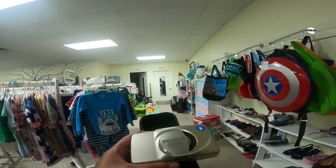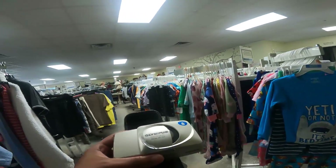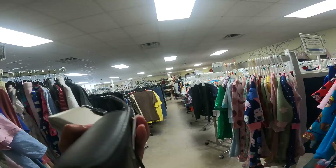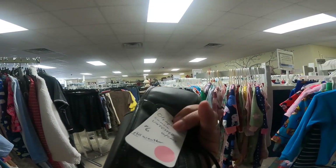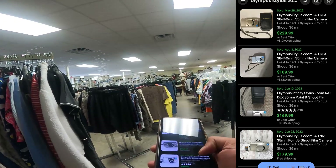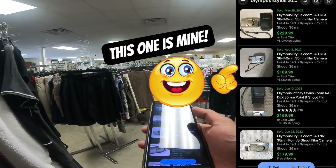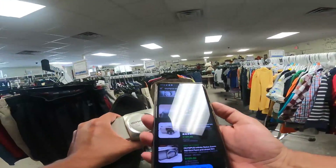I think my itch has been scratched with this score right here — the Olympus Stylus Zoom 140 Deluxe. They're charging $6 and it's going for anywhere between $170 to $180. Definitely going to grab this one.